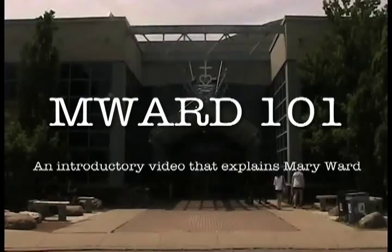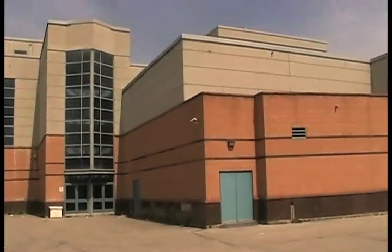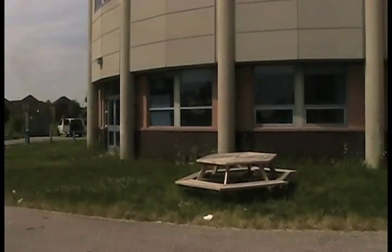You're probably confused about how Mary Ward CSS works. This video is going to answer your questions as well as give you an insight into how a Mary Ward student spends their day and the self-directed system that separates Mary Ward from your traditional high school. What's different about it, you ask? I think one of our teachers can answer that question.